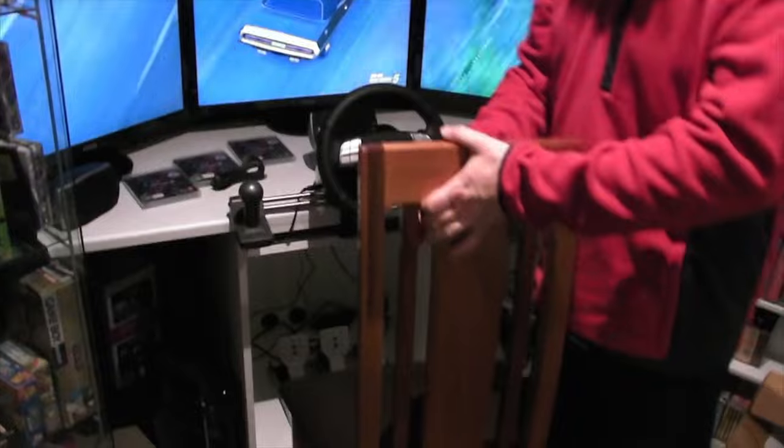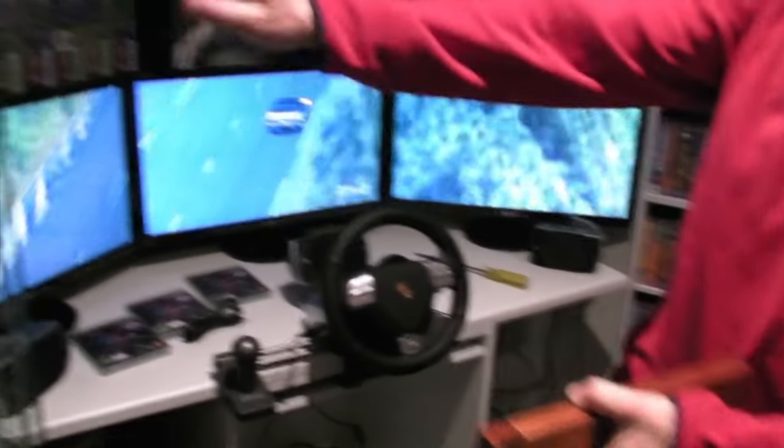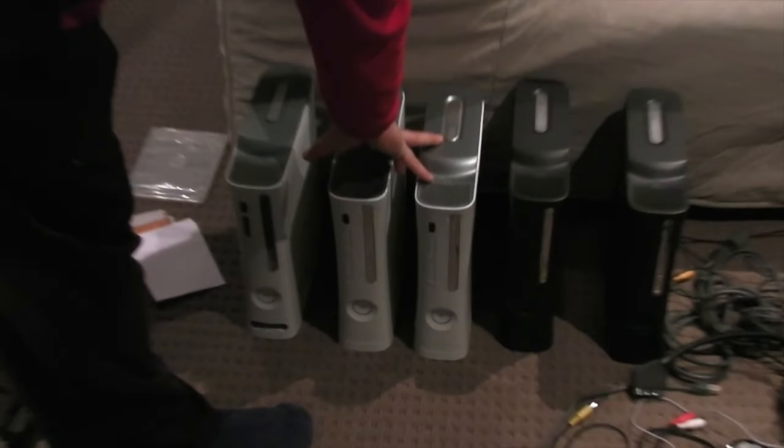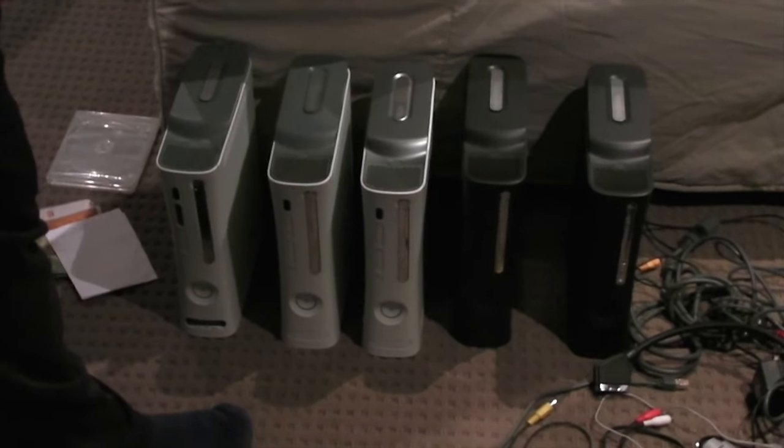A few PS3s and just some Game Boy stuff — all the different colours; I like collecting all that kind of jazz. I've got some Xboxes here. These three are obviously going to go on the triple screen. I've just got a couple of RROD units that are going to go into the room behind you — we're going to do something in that room next.